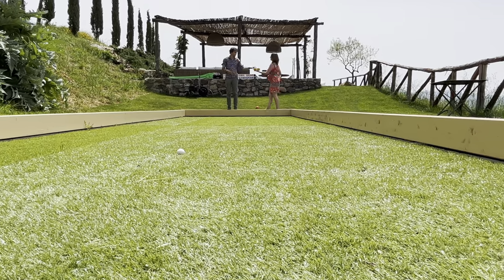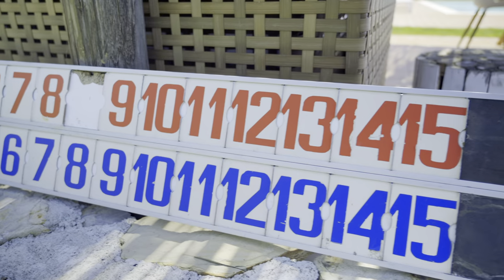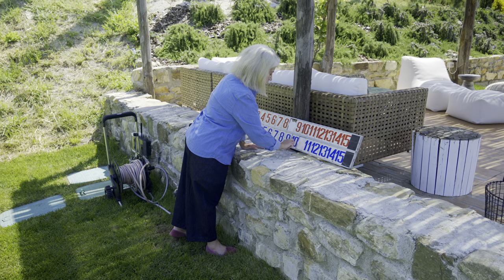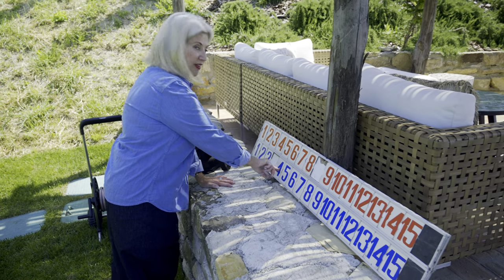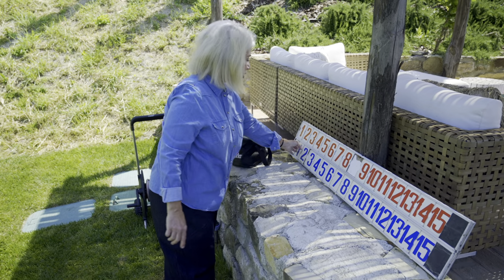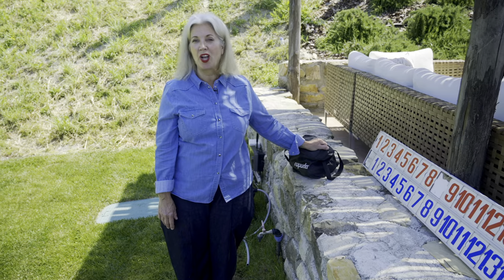We also did a bocce ball court, which I'm really good at — and I let everybody win. It's astroturf over sand underneath. The scoreboard is cool; it's vintage. My producer wanted me to show you the scoreboard because his score was still up and he won, and it was apparently very important for him to show everybody. But it's a super fun thing. So that's our recreational pool area.